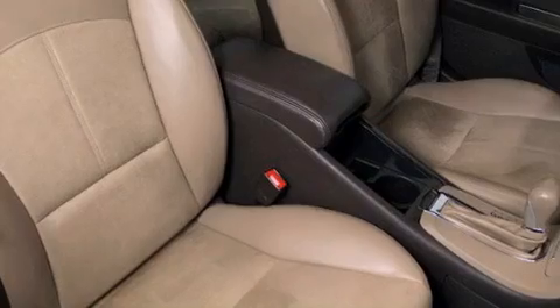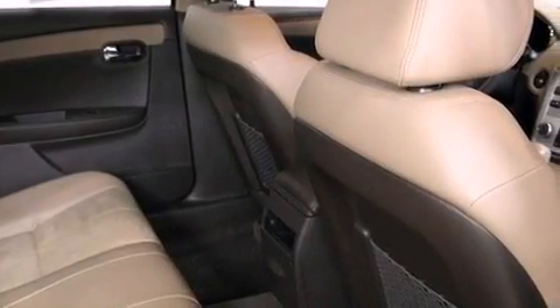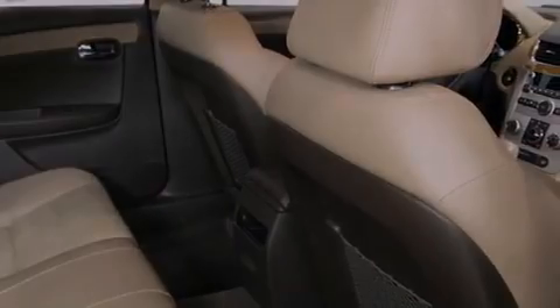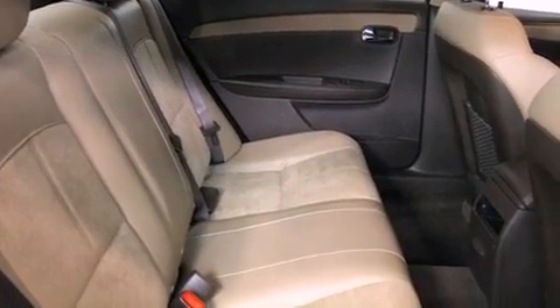The following features are also included: air conditioning, cruise control, an auto-dimming rear-view mirror, a leather-wrapped steering wheel, an illuminated driver-side vanity mirror, an engine immobilizer theft deterrent system, and an anti-lock braking system.